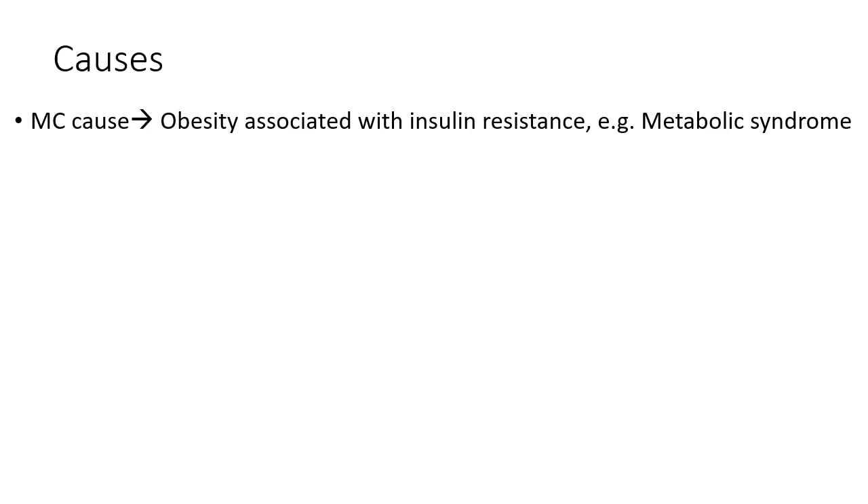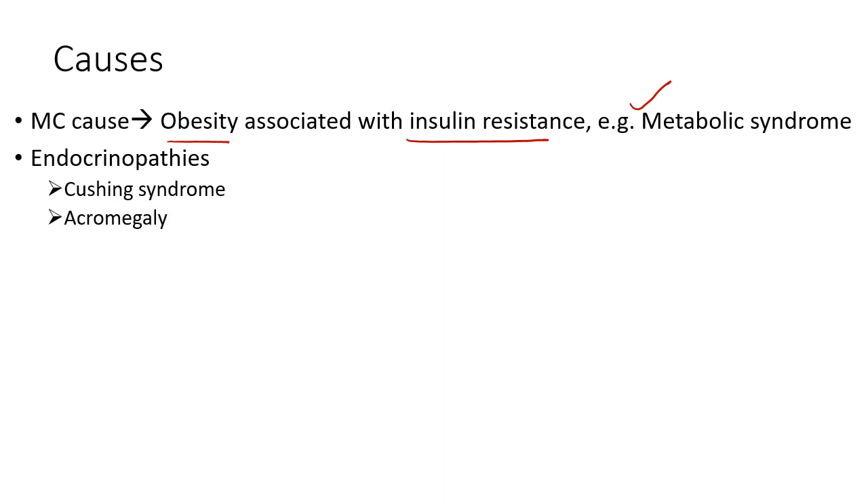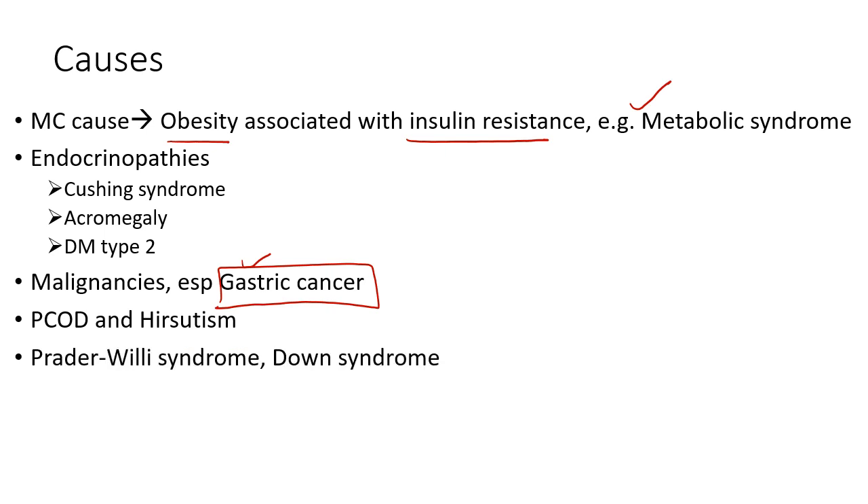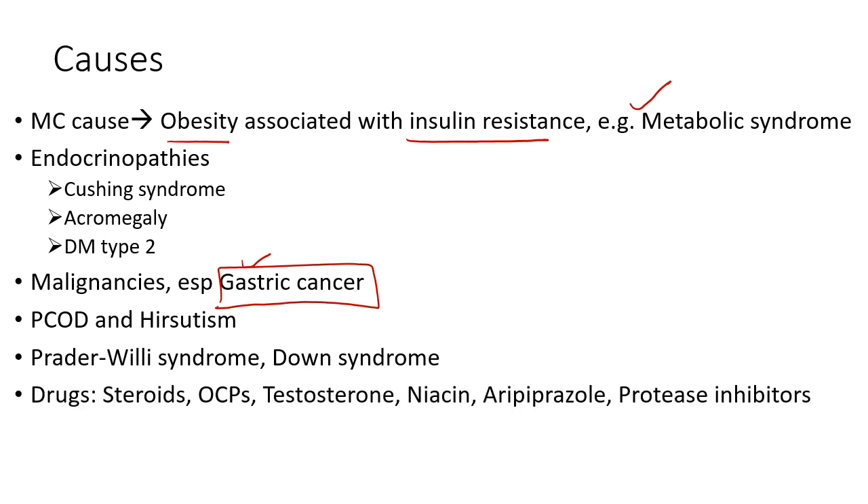What are the causes? The most common cause is obesity, which is associated with insulin resistance. Metabolic syndrome is one of the common causes. Other causes include endocrinopathies like Cushing syndrome, acromegaly, and diabetes mellitus type 2. It can occur in gastrointestinal malignancies, especially gastric cancer — a multiple choice question on this has been asked in past AIIMS entrance exams. It is common in PCOD in ladies and hirsutism. It is common in syndromes like Prader-Willi and Down syndrome; there are almost 25 syndromes associated with acanthosis, but Prader-Willi and Down syndrome should always come first.